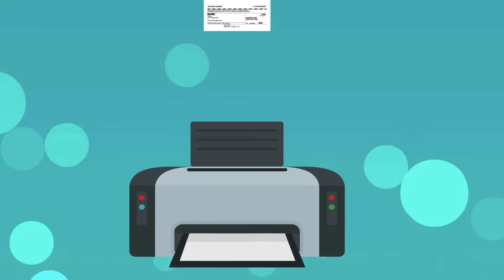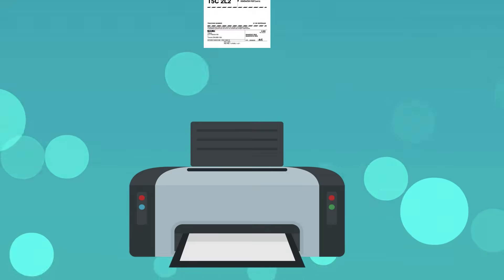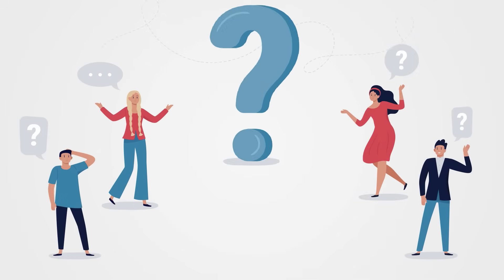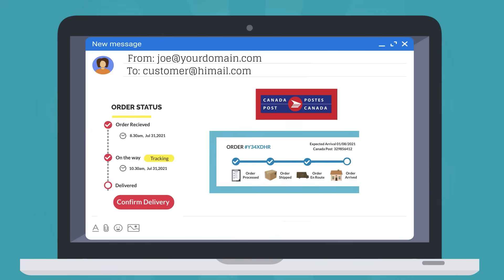It automates the process of printing hundreds of shipping labels without copy-pasting each package's details. The plugin handles WhereIsMyPackage queries from tons of customers by sending Canada Post tracking details to the customer automatically.